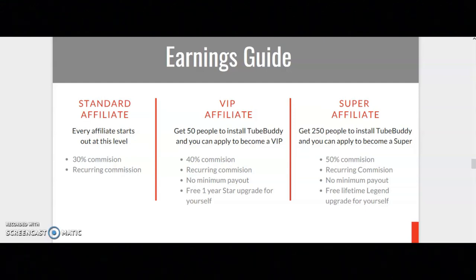If you get 50 people to install TubeBuddy, you can apply to become a VIP. With the VIP tier, you earn 40% commission, you earn a recurring commission, there is no minimum payout, and you get a free one-year Star upgrade for yourself.